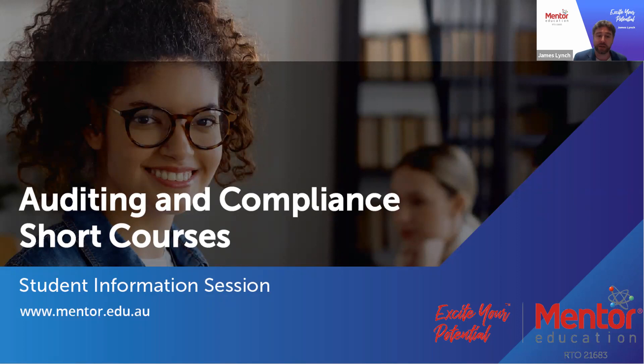Hello and welcome to the Mentor Education Auditing and Compliance Short Courses Student Information Session. With me today I have Chief Academic Officer Iona McKimie to talk about the ins and outs of these specific courses. Hi James, it's great to be here.